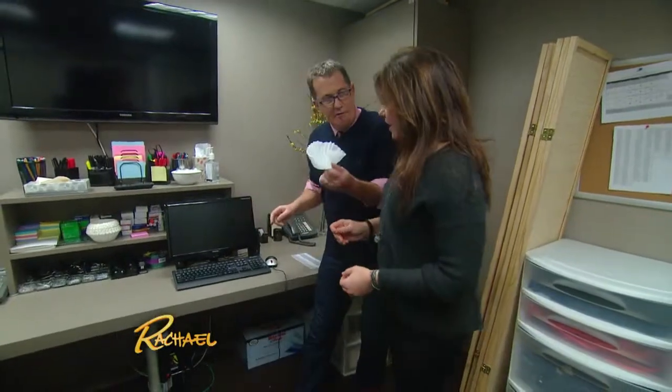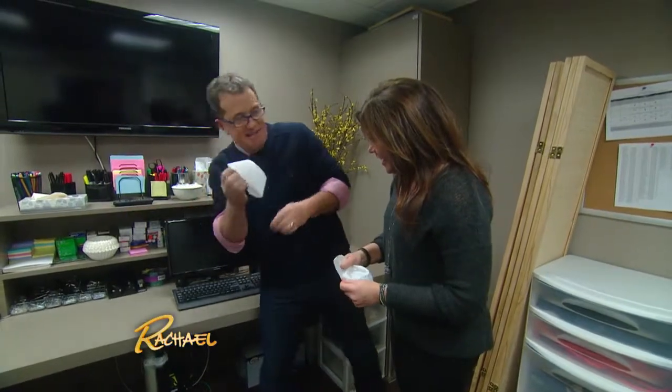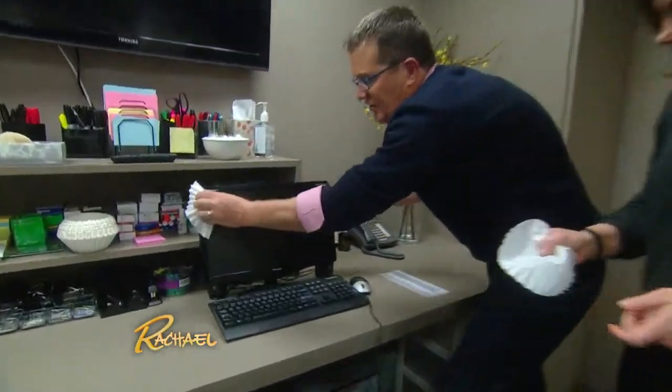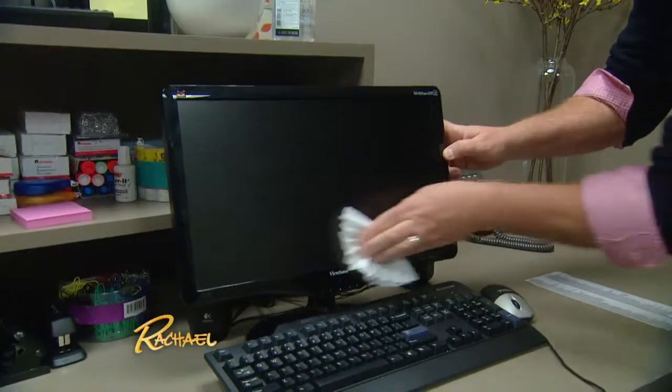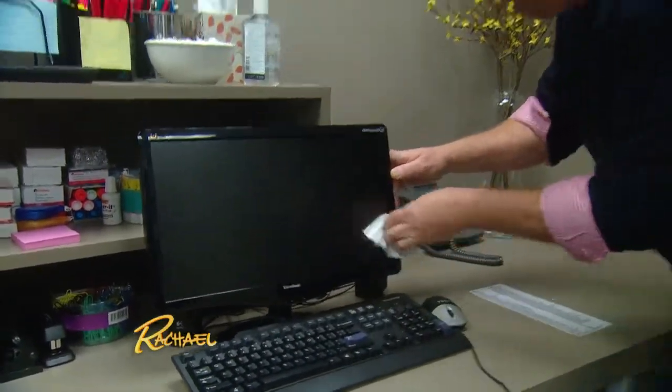I want to show you something here first — computer monitor. Coffee filter. Static electricity builds up on the monitor. Coffee filters are fantastic for dealing with static electricity and getting all of the gunk off computer monitors. That is fabulous.